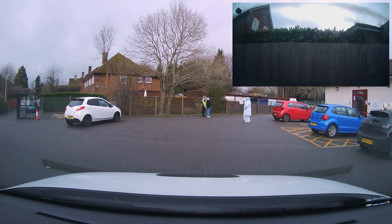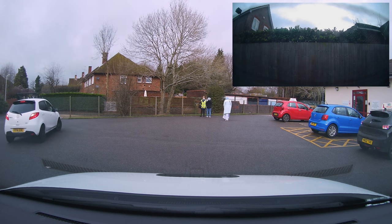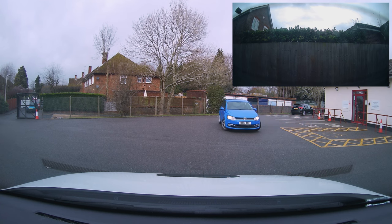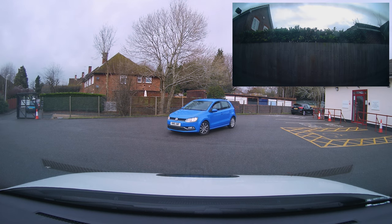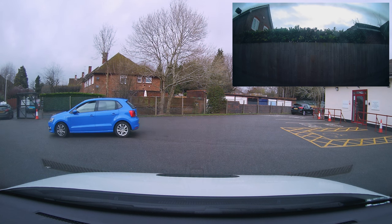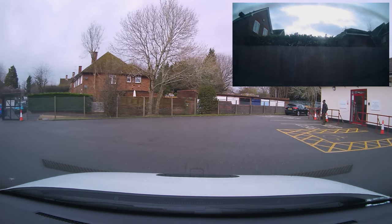The examiner will start your driving test with the tell me question. You might see someone doing an eyesight test as well — that is part of the beginning of the test. Mo has been asked what's the minimum tire tread depth and the condition of the tire. Mo has given a very good answer: 1.6mm, and no wear, tear, cuts or bulges.